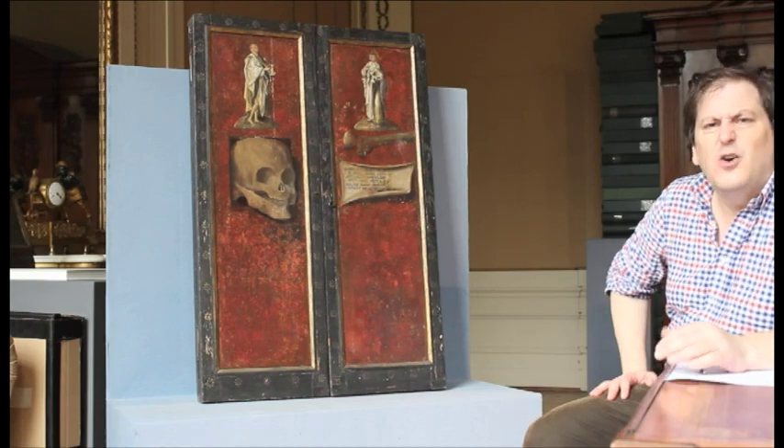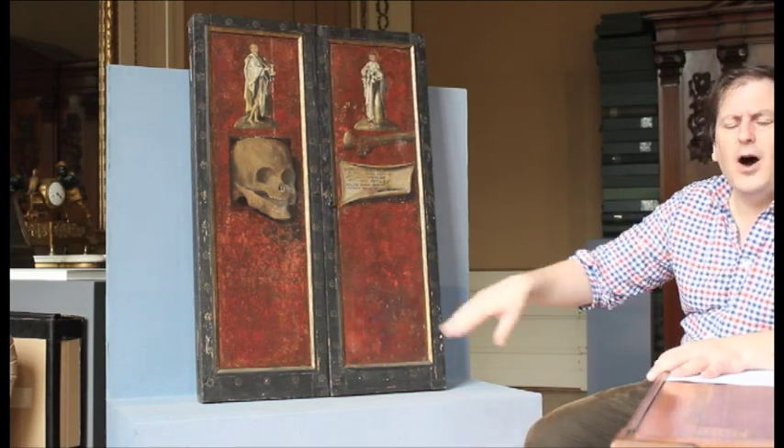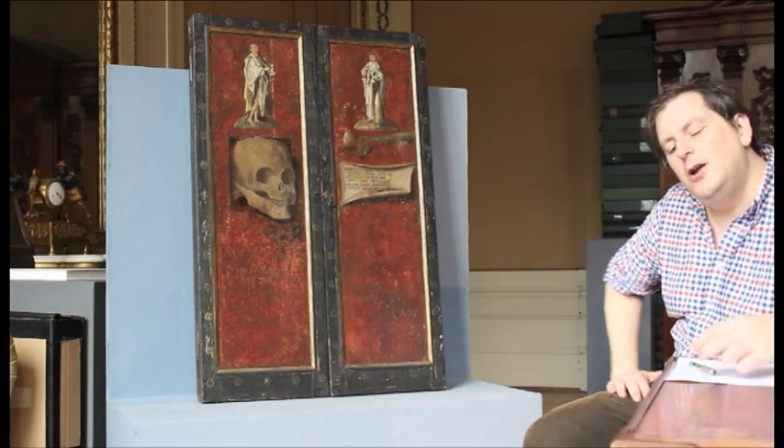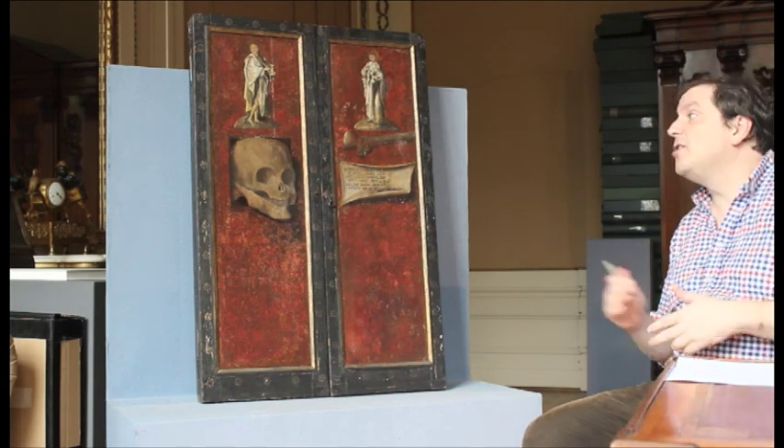A lot of them owned a lot of money. Rich families always parked one of their unmarried children in a monastery or nunnery. So actually, a lot of art made in that period was made for monasteries, for monks and nuns.